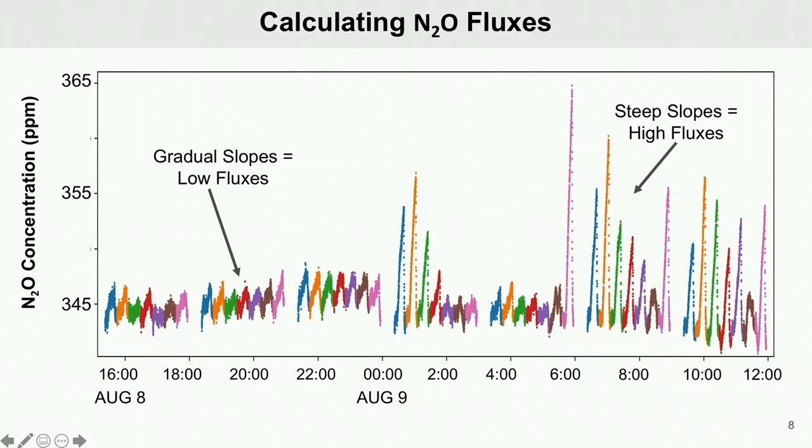Here is almost an entire day's worth of plotted data from our N2O analyzer. Each color represents a different chamber and each chamber is closed for a period of 12 minutes. You can see on the left that the emissions are small and the slopes are gradual, resulting in low fluxes.